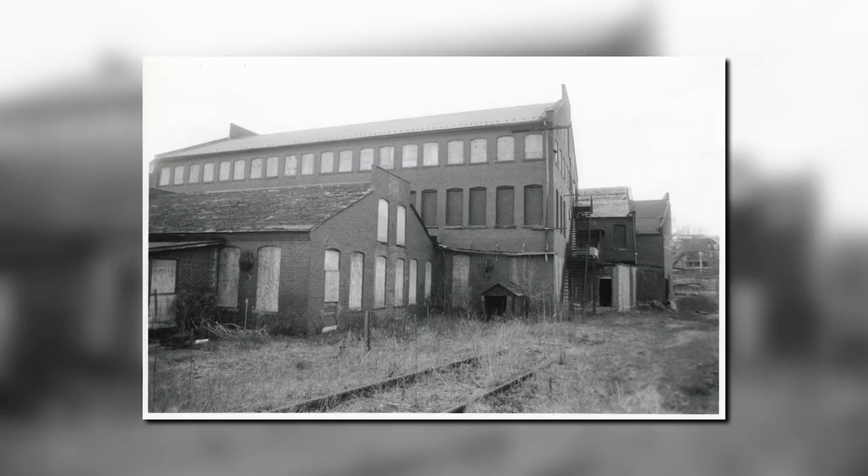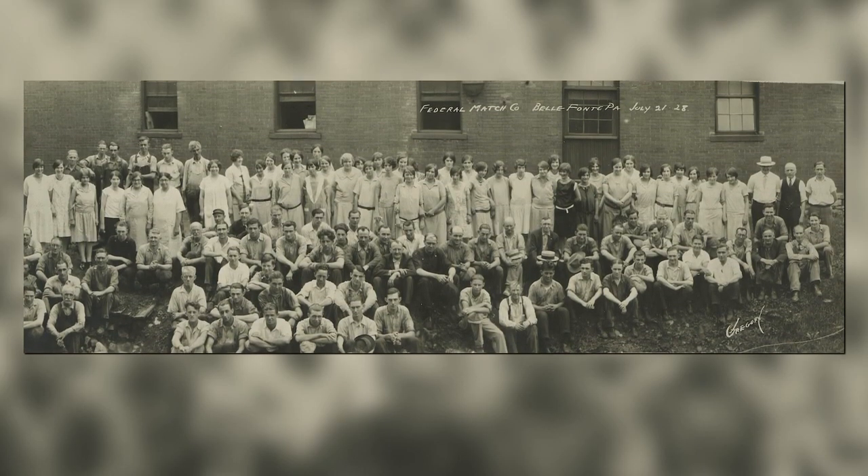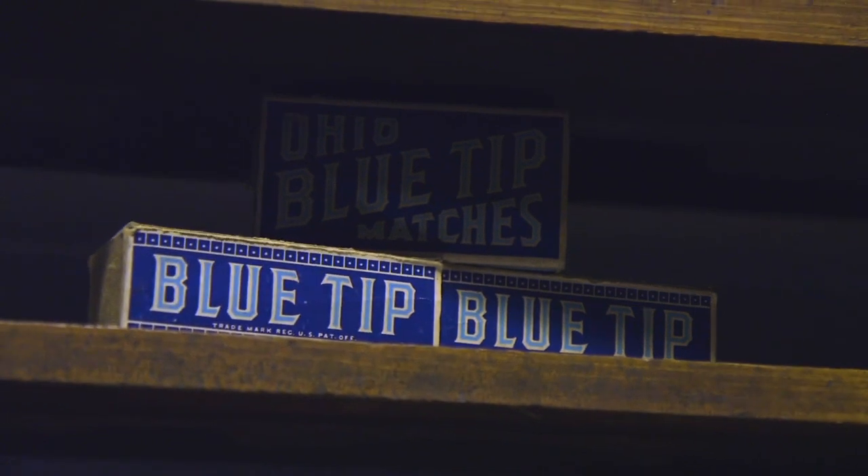It's often called the Match Factory because historically it was a match factory. They broke ground in 1899, opened as a match factory in 1900, and it was a match factory until 1947. It was a relatively large match factory producing matches in the early 1900s — I think it was one of the top ten largest in the U.S.